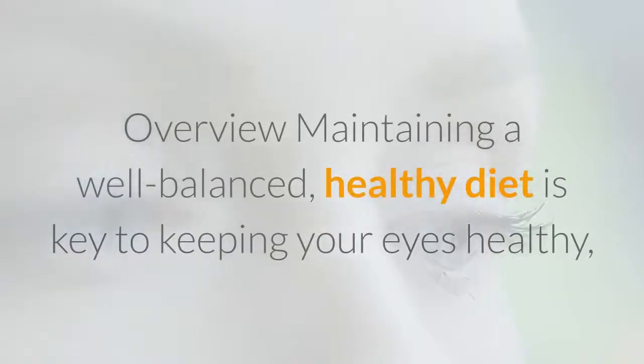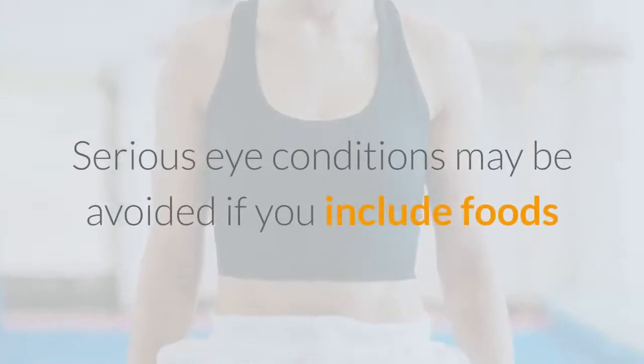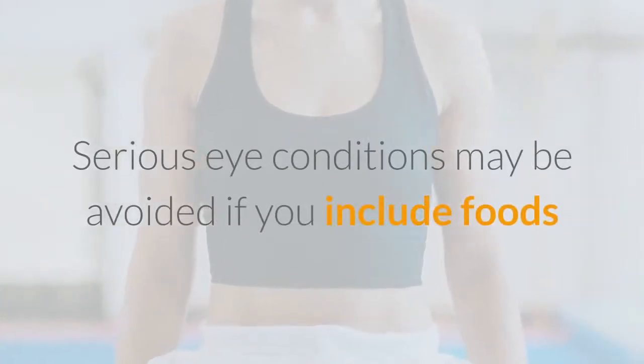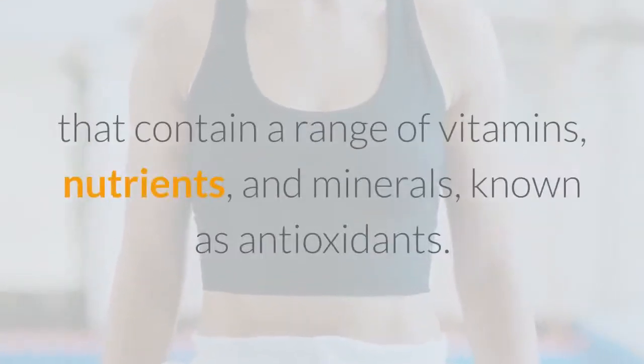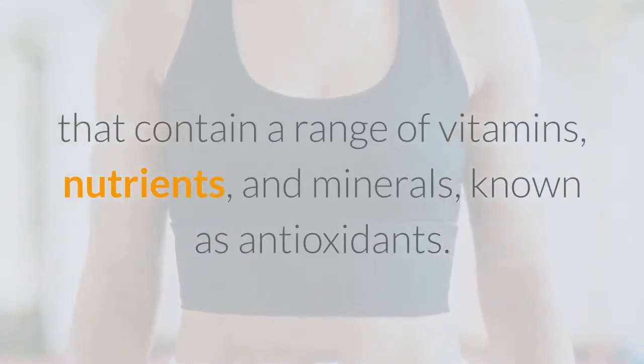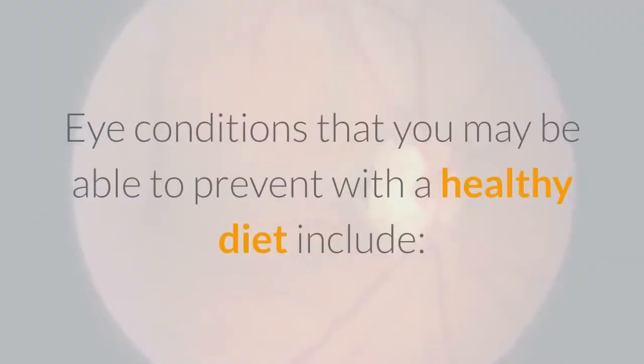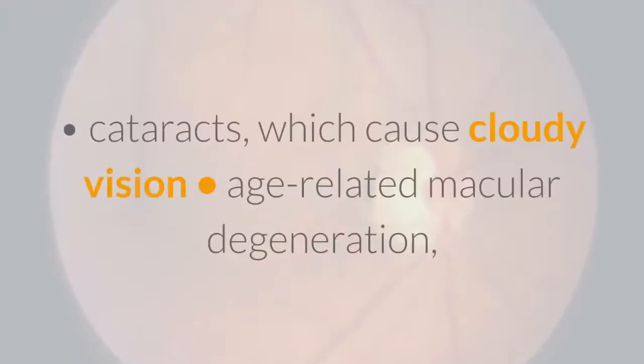Maintaining a well-balanced, healthy diet is key to keeping your eyes healthy and may help reduce your risk for developing eye conditions. Serious eye conditions may be avoided if you include foods that contain a range of vitamins, nutrients, and minerals known as antioxidants.